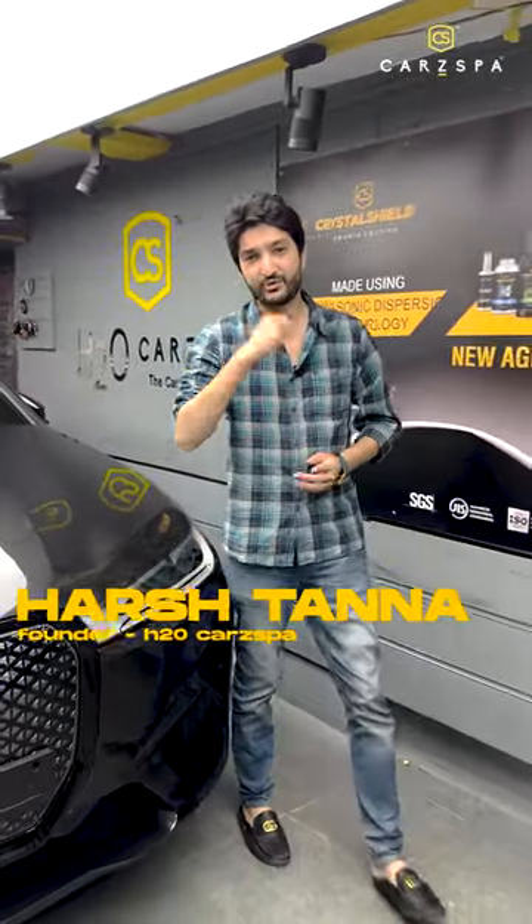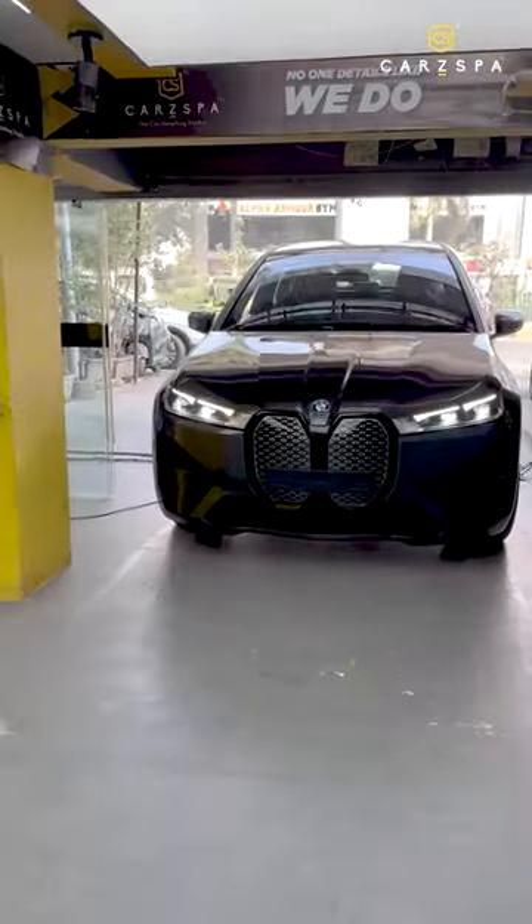Welcome to the No.1 car detailing studio, H2Carspa. We have had 15 years of experience and 25,000 cars. Today we have a very rare car — the BMW iX.